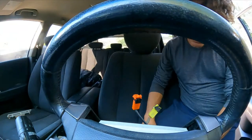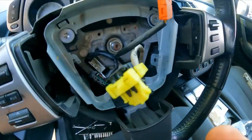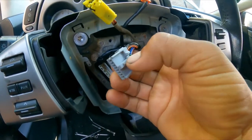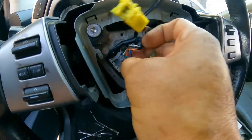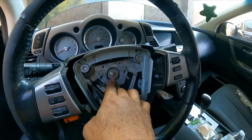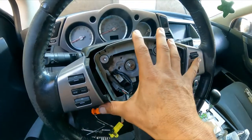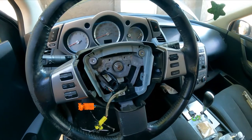Now I'm going to disconnect the steering wheel from the airbag. Press this tab and it comes off. Next we have to remove the nut and remove the steering wheel — I'll bring all the tools for that.